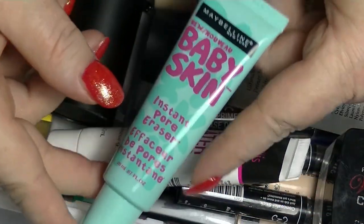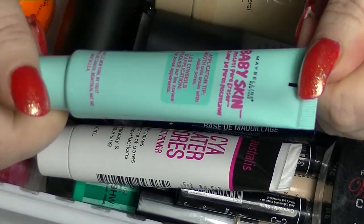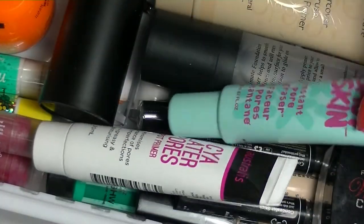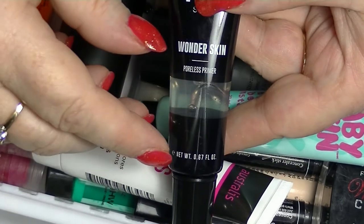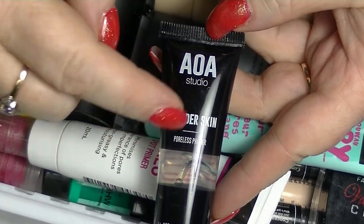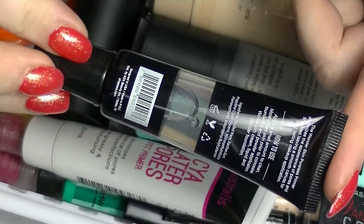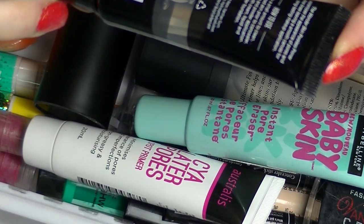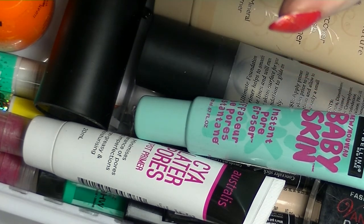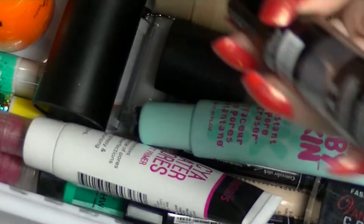I also have a Baby Skin Instant Pore Eraser which I picked up at some point — I haven't tried this one yet either. And I have a Wonderskin from AOA Studio, which is the brand from Shop Miss A. As you can see it is a clear primer — actually, it's not a dimethicone one, which will be interesting because I haven't tried it yet.